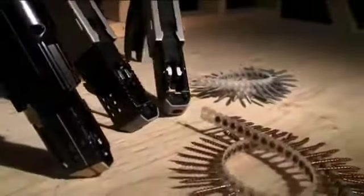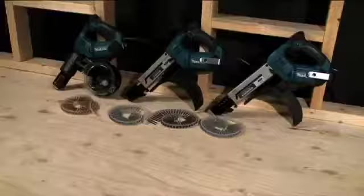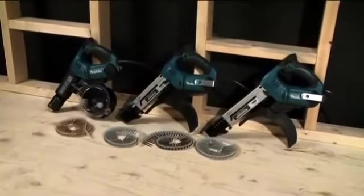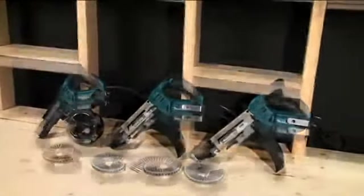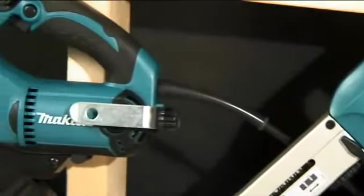Makita LXT AutoFeed screwdrivers work where you work. Electric models 6842, 6844 and 6845 offer the versatility of this type of tool and allow the operator to work all day from a sustained power source.